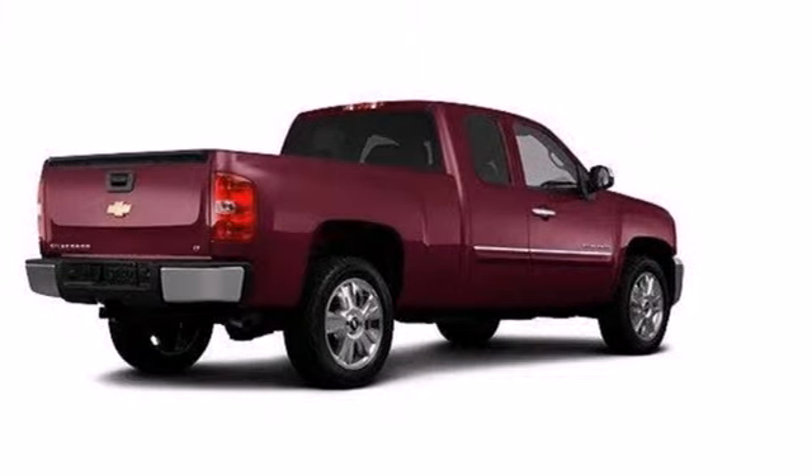It's also rugged on the outside, making sure you have the right vehicle for the job at hand. Feel tough in this Silverado? Come take it for a test drive today.